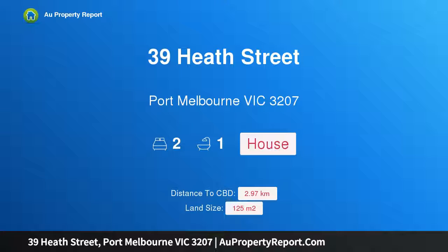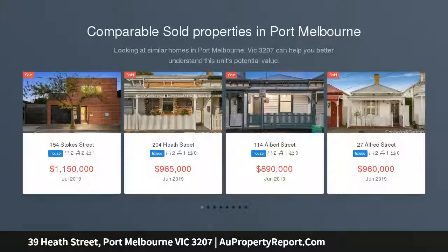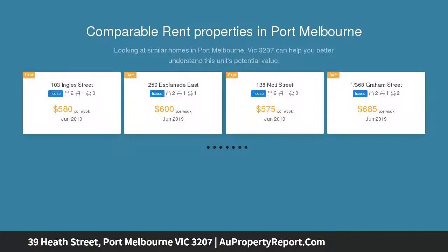I'm glad to introduce property 39 Heat Street, Port Melbourne, Victoria 3207 — a gorgeous 1890s Victorian in a perfect location. With instantly engaging architectural style and lifestyle attributes, this splendidly renovated semi-detached Victorian blends timeless period appeal with contemporary design.